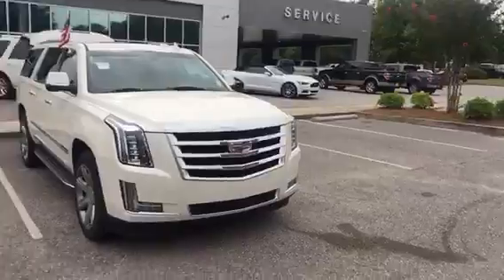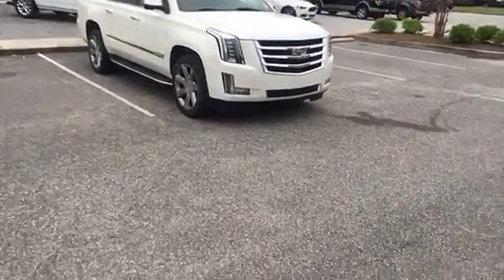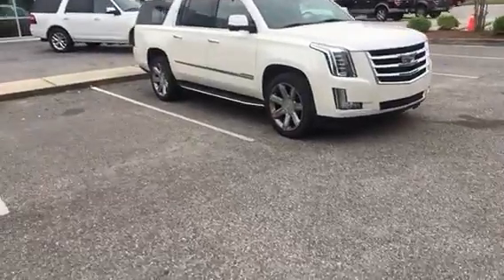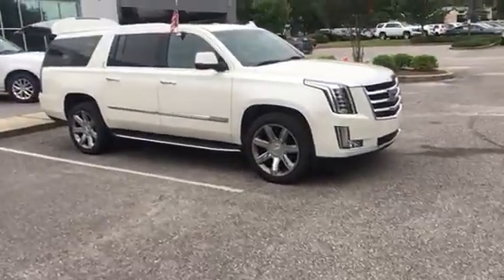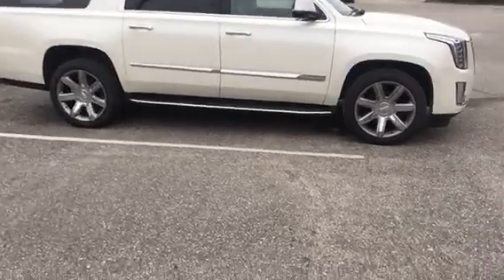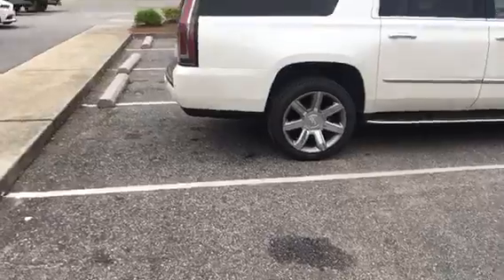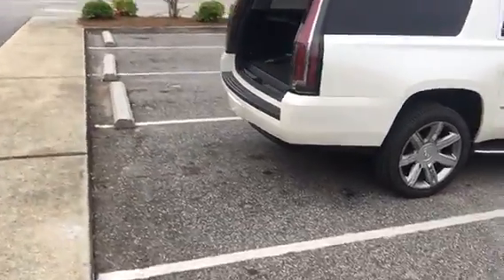Good morning, Jim Richards, Sandy Sansing Ford Lincoln here in Daphne, Alabama. And here it is over my shoulder — the 2015 Cadillac Escalade. This thing is in phenomenal, unbelievable condition. Tires look like we put brand new ones on it. You've got your running boards. It is in pearlescent white, and it's a Cadillac — it's got everything. It is the long wheelbase, obviously with the third row.